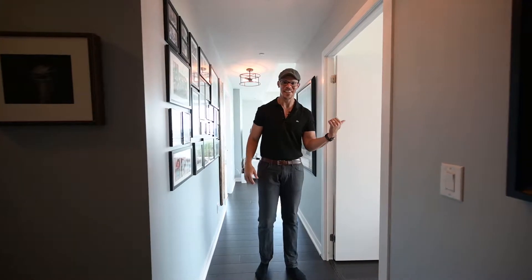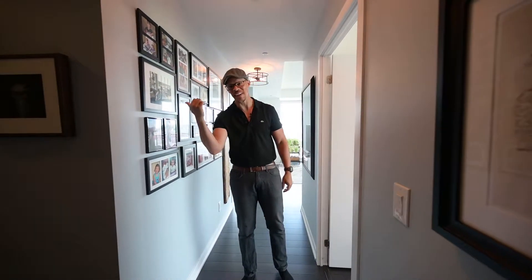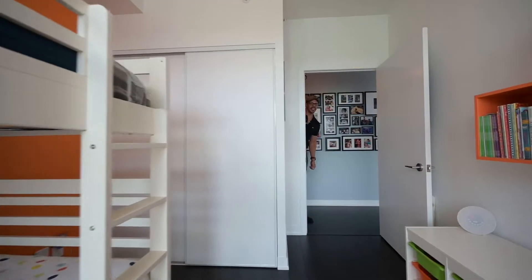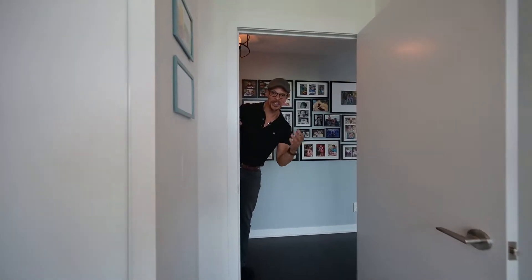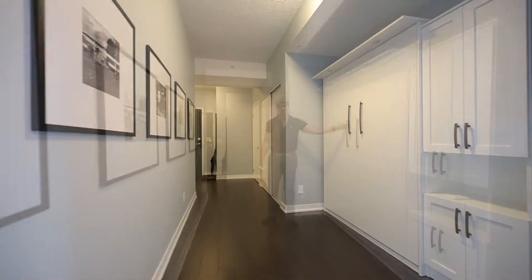Here's your second bedroom right here. And if you want en-suite laundry, of course we have it — it's just across from the main bath. And if that isn't good enough and you need some more sleeping arrangements, boy oh boy, do we have it.